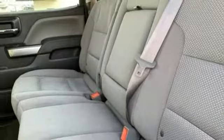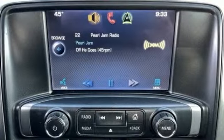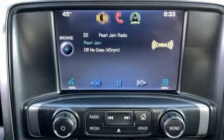Power adjustable pedals, automatic transmission, aluminum wheels, electronic shift on the fly, and V8 engine. Take it for a test drive today.